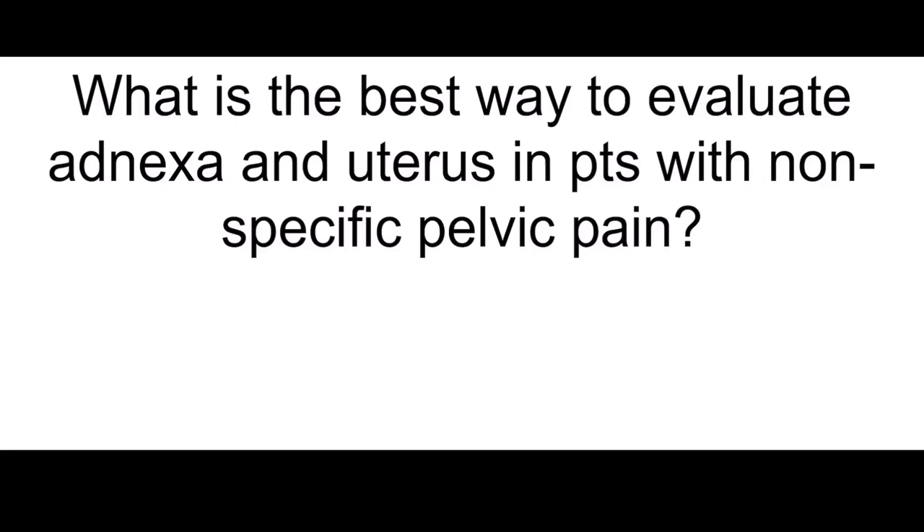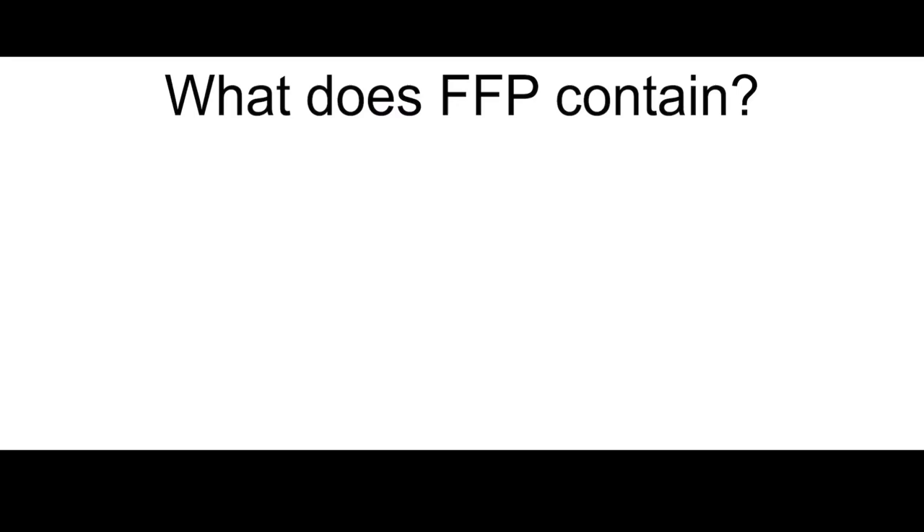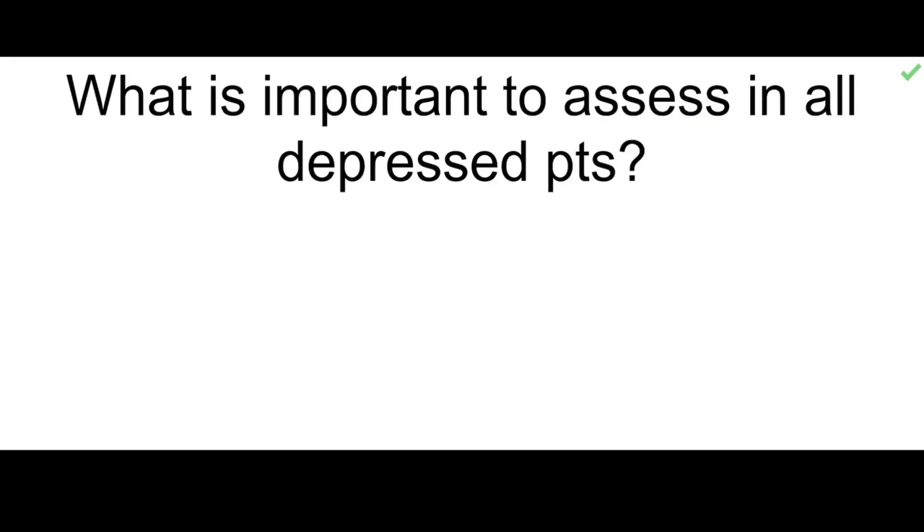What is the best way to evaluate adnexa and uterus in patients with nonspecific pelvic pain? You do a transvaginal ultrasound. What are spiral fractures pathognomonic for? Violence. What does FFP contain? Fibrinogen, factor V, and factor VIII.